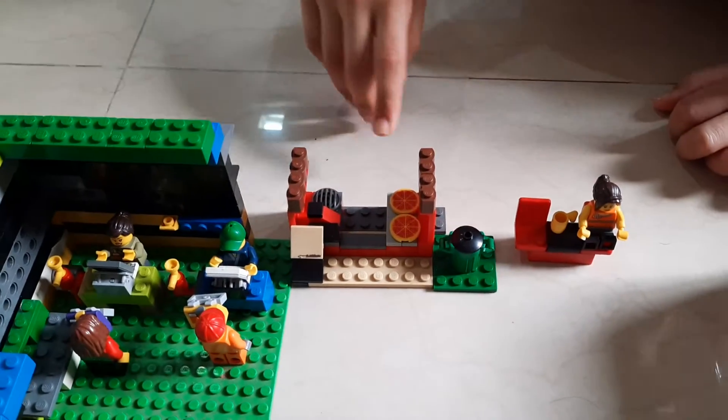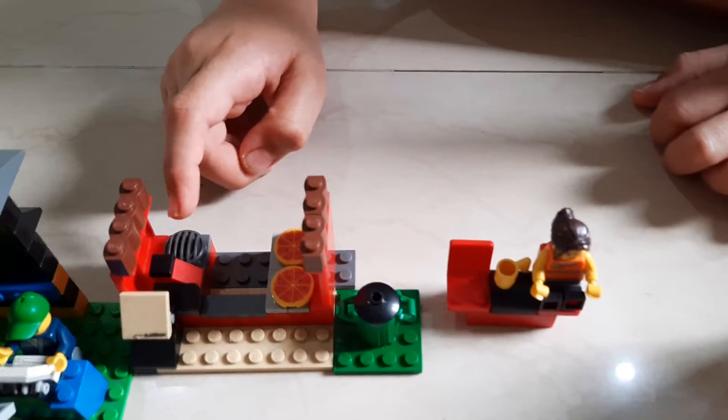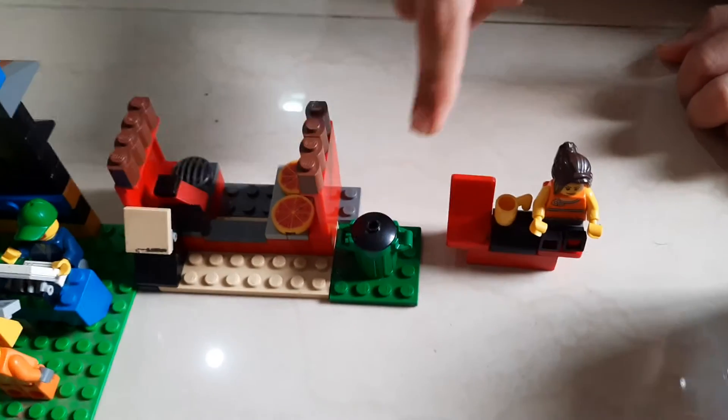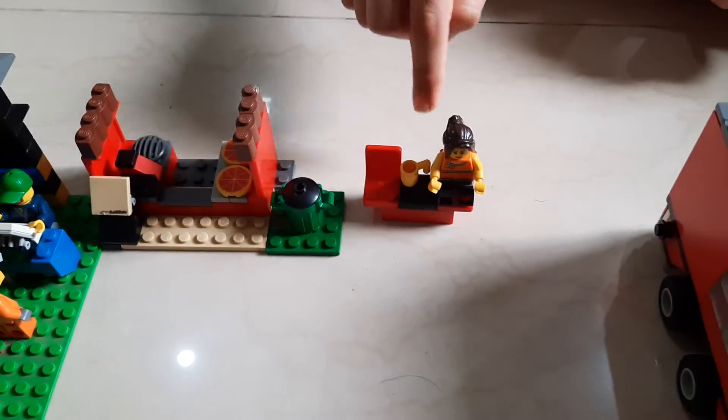This is the pizza stall. These two are ready-made pizzas and this is the oven. This is a small newspaper. And this is a garbage can. This lady is sitting with her cup of coffee on the bench.